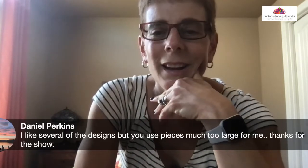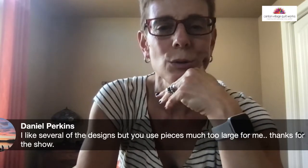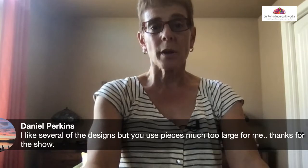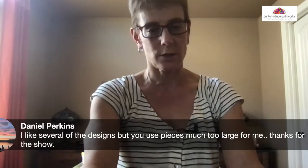Yes, Dan, I know you like to do smaller pieces. The Dreamweaver was one where the blocks were much larger, but it's quicker to get done. The paper-pieced ones are not so big.